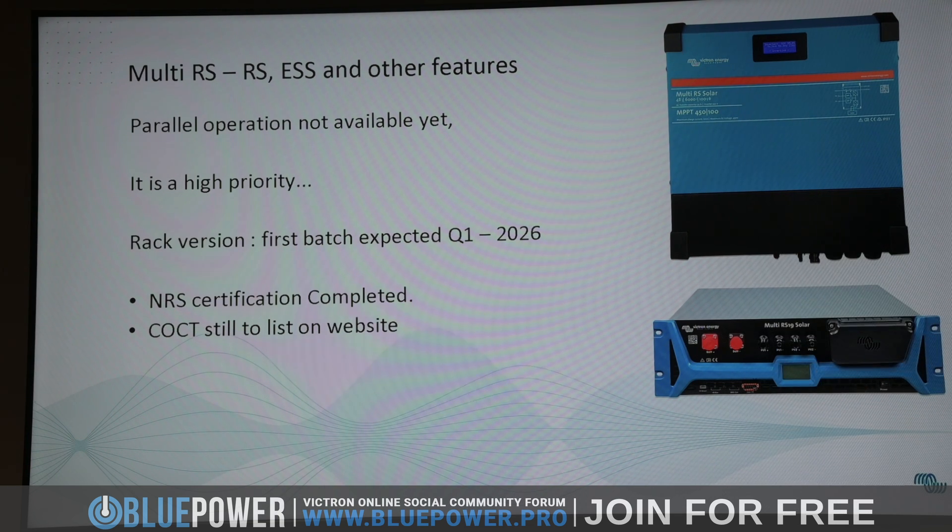Okay, that's what it looks like. That is coming early next year. The X1 dummy — NRS certification is complete. We're just waiting for them to put it on the website.